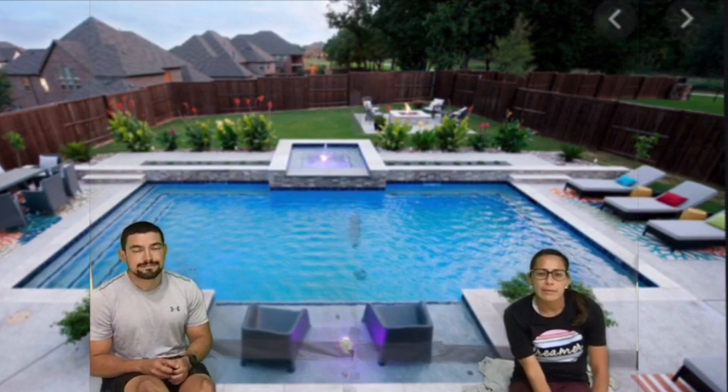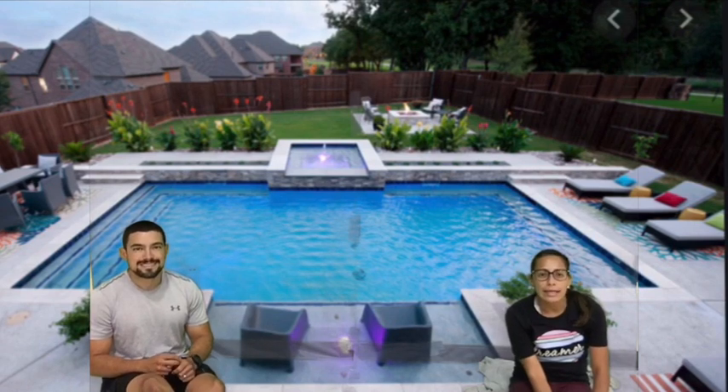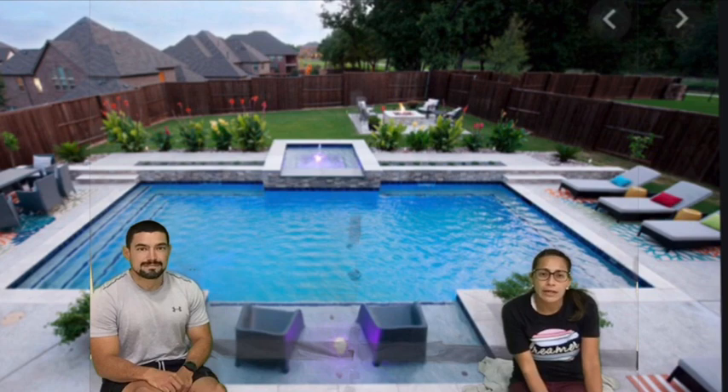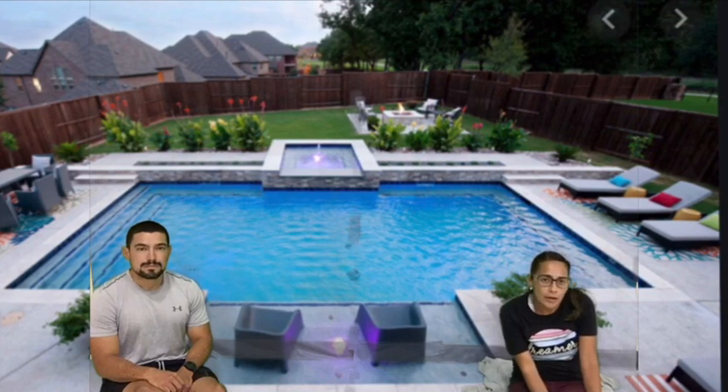Tip number two is to always make sure you are walking near or around the pool. Once the water gets splashing around, everything can become very slippery. The area outside of the pool is usually hard concrete, so you want to make sure you're not running so that you don't slip and fall.